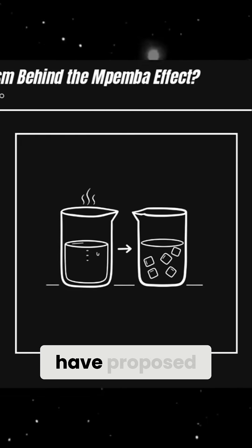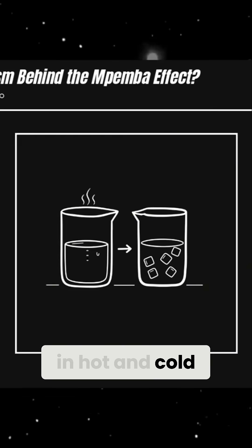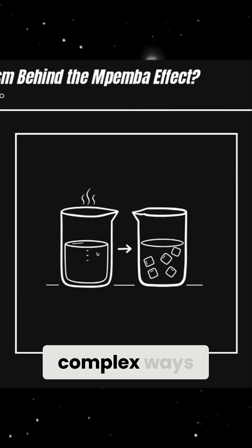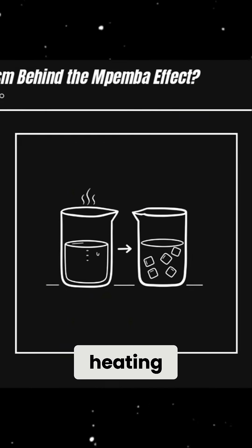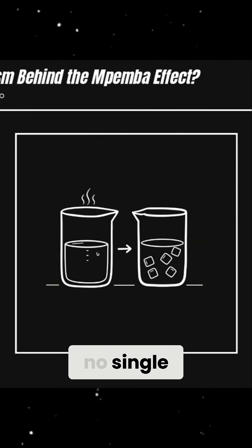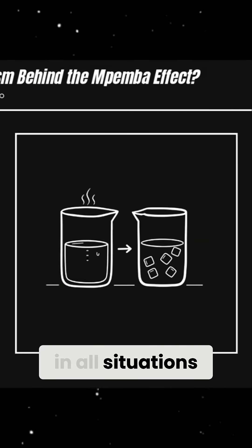More recently, some studies have proposed that differences in the way hydrogen bonds behave in hot and cold water might be responsible. Water molecules interact in complex ways at different temperatures, and it's possible that heating changes the structure of the liquid in a way that speeds up freezing. Yet no single theory has been able to explain the Mpemba effect consistently in all situations.